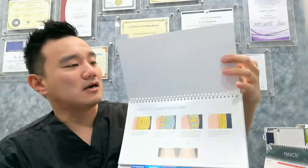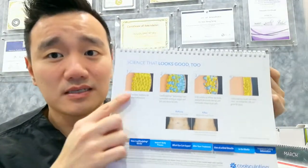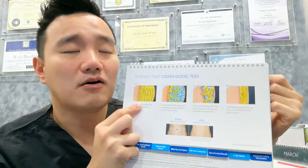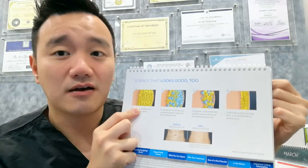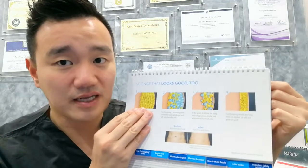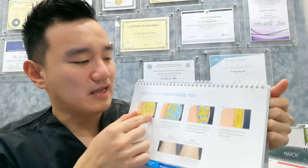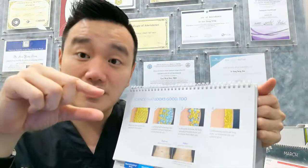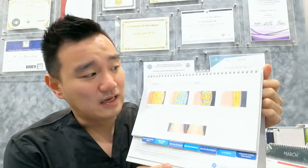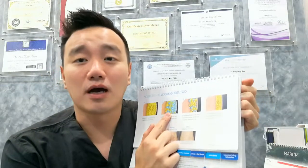As you can see from the diagram, for each CoolSculpting treatment there will be a reduction of around 20 to 25 percent of the fat cell number. If you have 1,000 fat cells at the treated area, after treatment the remaining will be around 750. It's like a sponge cut to a quarter — that's how effective CoolSculpting is at reducing fat cell count.